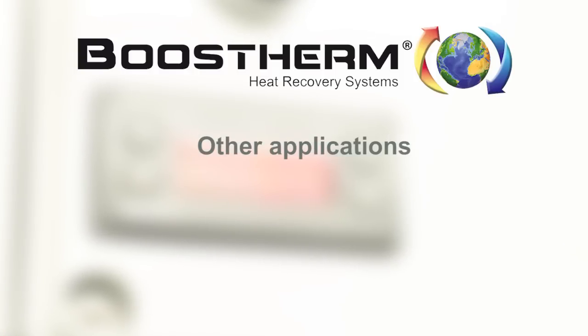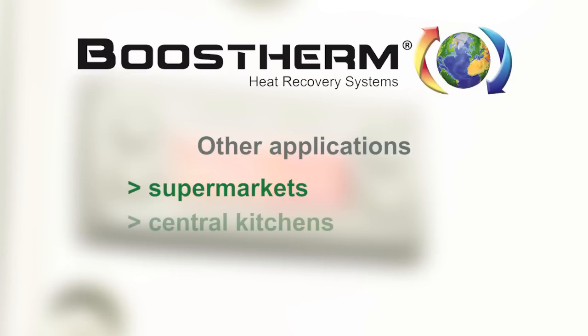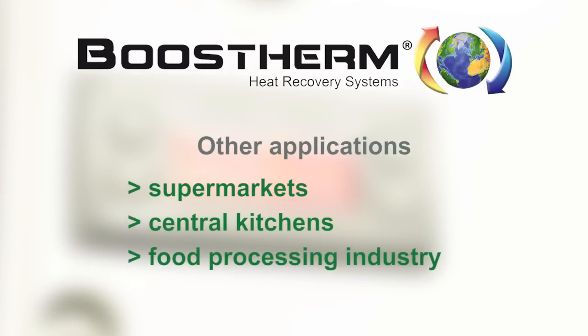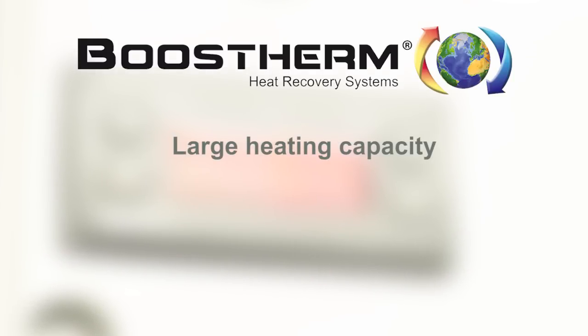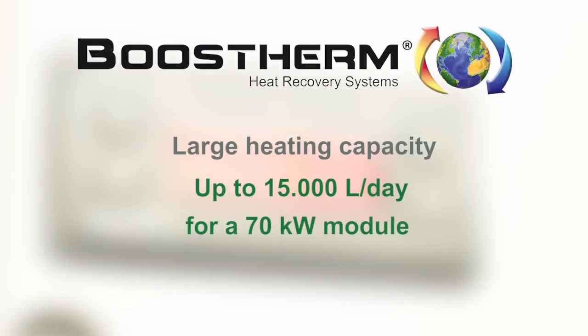Boosterm technology also applies to larger cooling systems such as in supermarkets, central kitchens and the food processing industry. On these systems, Boosterm can produce up to 15,000 liters of hot water per day with a single 70 kW module.